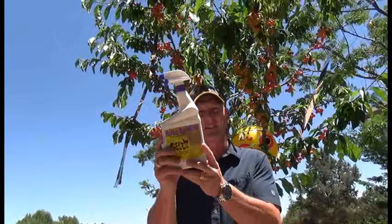This goes for any kind of fruit tree — apples, pears, cherries, apricots, plums. They're all the same and birds love them all.